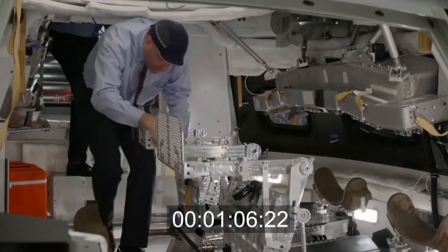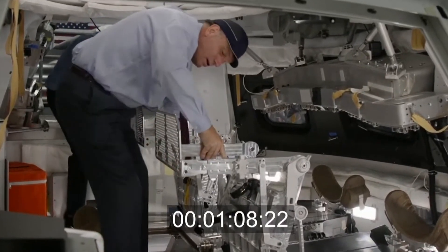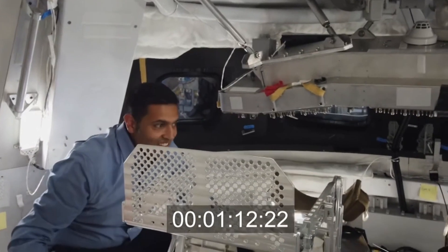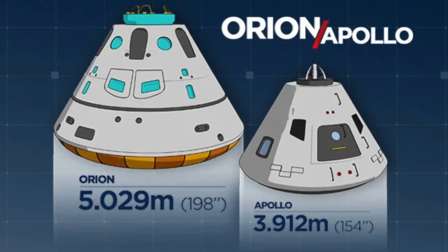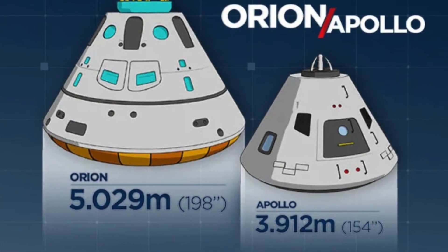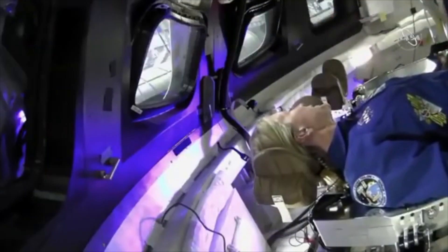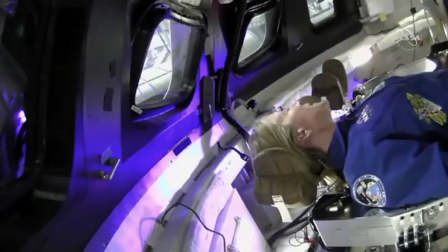As for the dimensions of the Apollo command module and the Orion crew capsule, they differ. The diameter of the Orion capsule is 5 meters, while the diameter of the Apollo capsule is 3.9 meters, so the internal volume of the Orion capsule is about 30% larger than that of the Apollo.